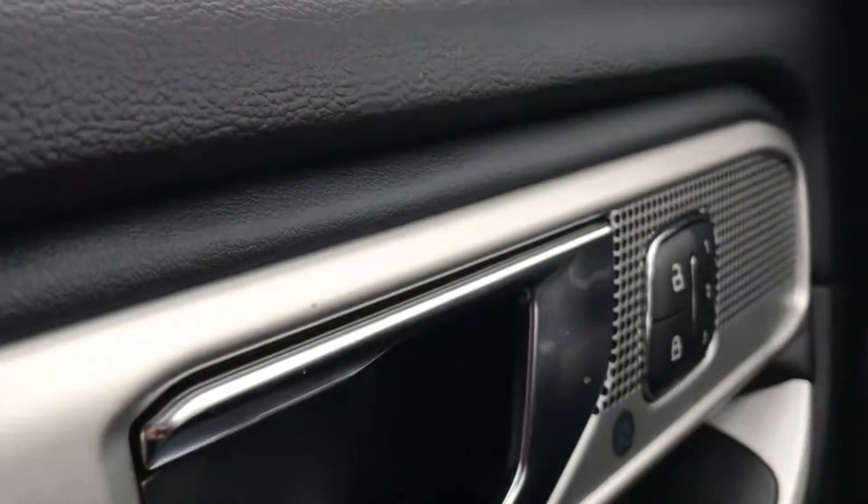Heated seats, yes, but of course they have not two but three-position memory.